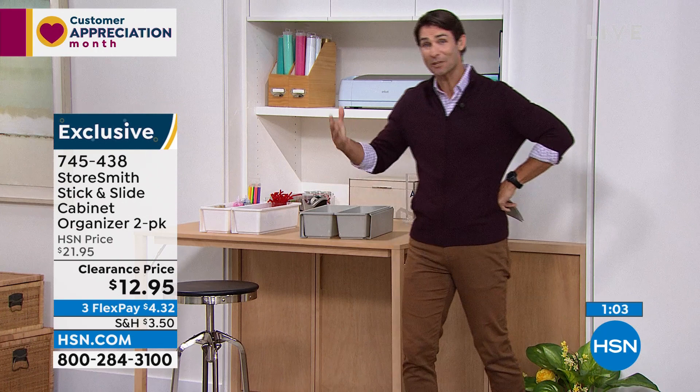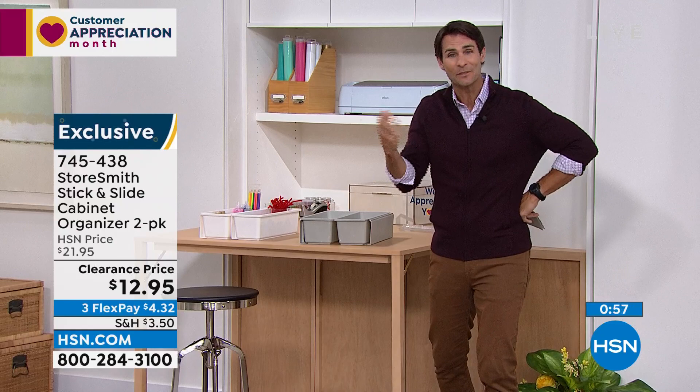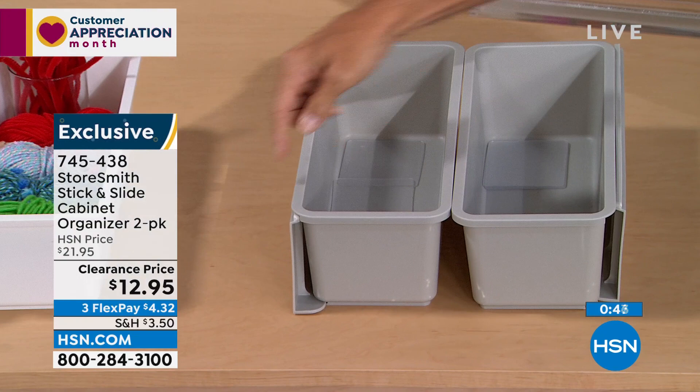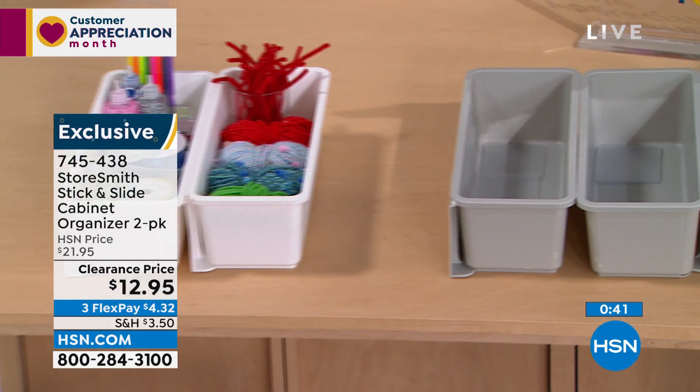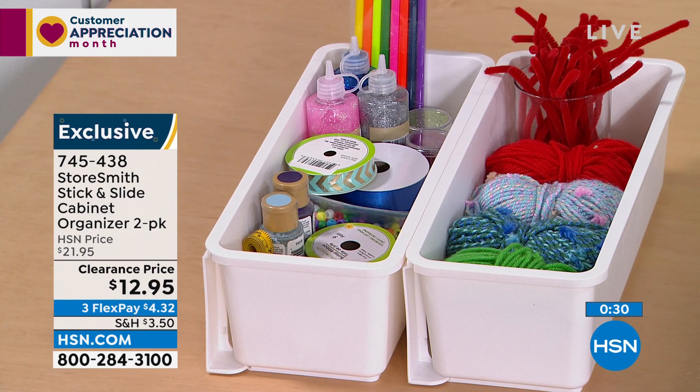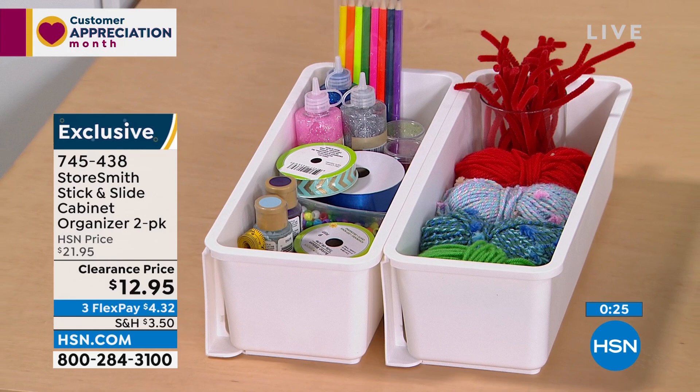We have more space than we think, Rebecca — we look under cabinets and only use the bottom space, but we have all that vertical space not being used. You just need the right items to maximize it. You're getting two — either gray or white. The white is limited and I can tell you from presenting these before, white goes very quickly. Item number 745438 — almost 40% off. A quick and easy way to maximize that space.